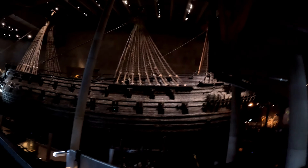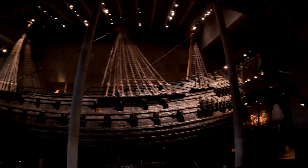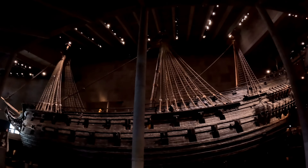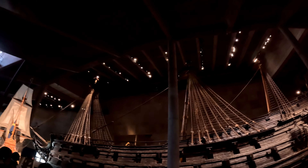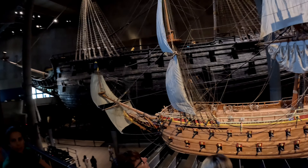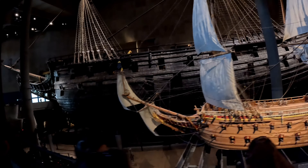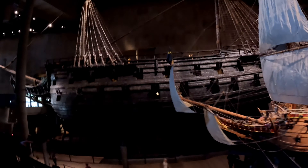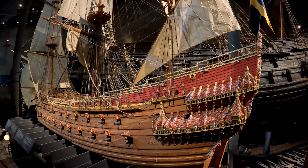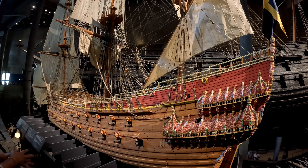Until 1988, and then moved permanently to the Vasa Museum in the Royal National City Park in Stockholm. The ship is one of Sweden's most popular tourist attractions and has seen over 35 million visitors since 1961. This is a model of what the Vasa looked like when she was launched. She had a gold-covered figurehead on the front and a very ornate structure with many wood carvings along the sides and on the back.